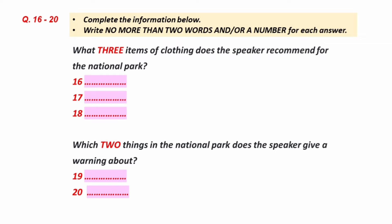Well, that's about all for now. Dinner is from 6 to 8 p.m. in this building. This is the end of Section 2. You now have half a minute to check your answers.